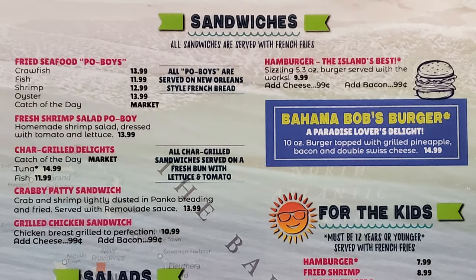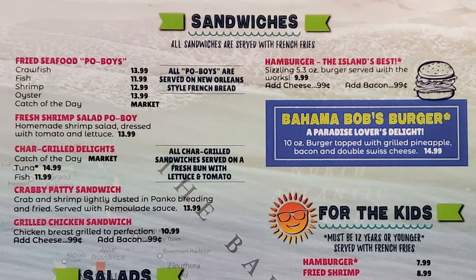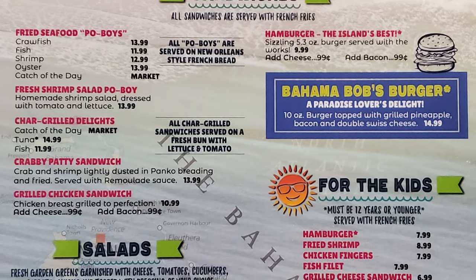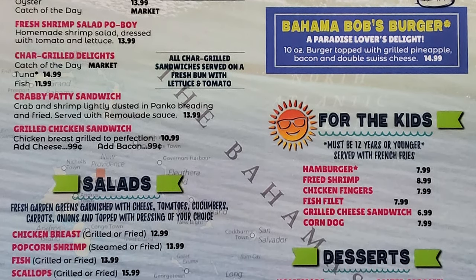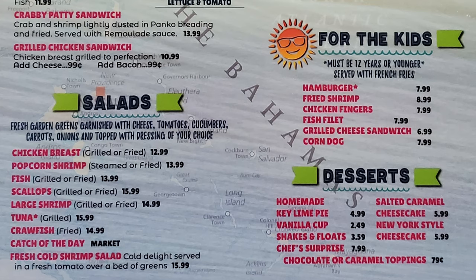Sandwiches are all served with French fries and include a fried seafood po'boy selection of crawfish, fish, shrimp, oyster, or catch of the day; fresh shrimp salad po'boy; char-grilled catch of the day, tuna, or fish; crabby patty sandwich of crab and shrimp lightly dusted in panko breading and fried; grilled chicken sandwich; and the Bahama Bob's burger — a 10-ounce burger topped with grilled pineapple, bacon, and double Swiss cheese. Salads come with various proteins including chicken, shrimp, fish, scallops, tuna, crawfish, and catch of the day. Desserts include homemade key lime pie, vanilla cup, shakes and floats, chef's surprise, salted caramel cheesecake, and New York style cheesecake.